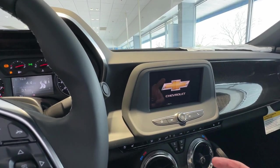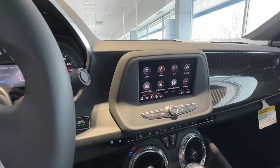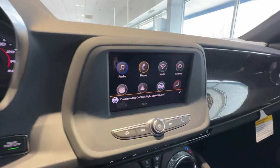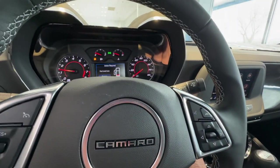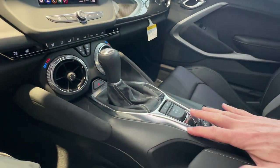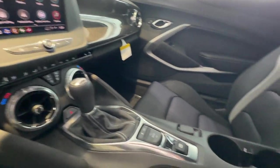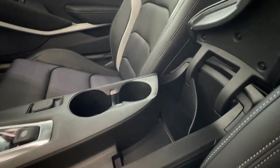There's a nice center entertainment screen with Apple CarPlay and Android Auto. It's got a nice rumble to it. I like the metallic touches throughout the interior — a lot of soft-touch premium materials throughout. There are some cup holders and a center console.